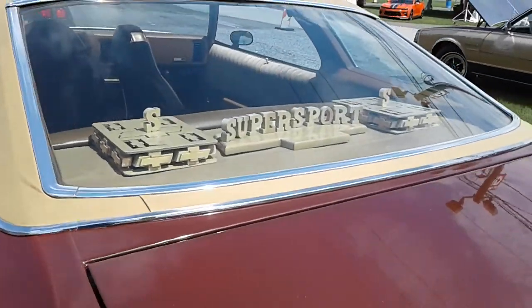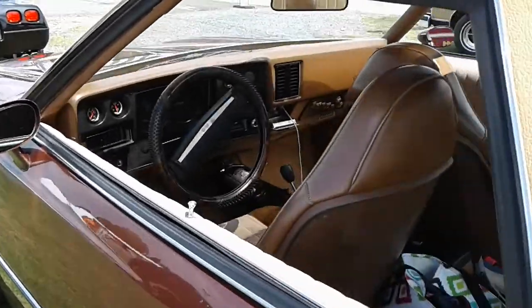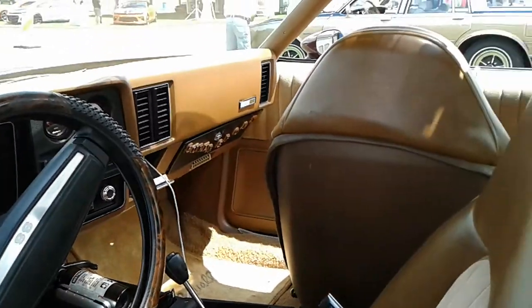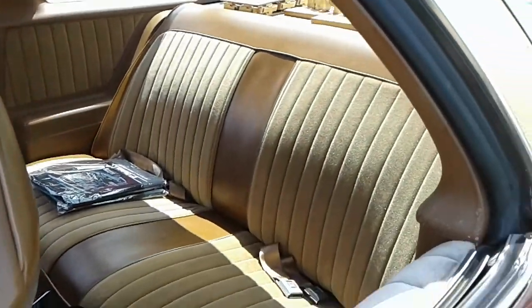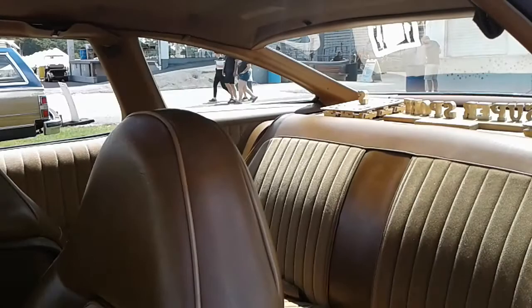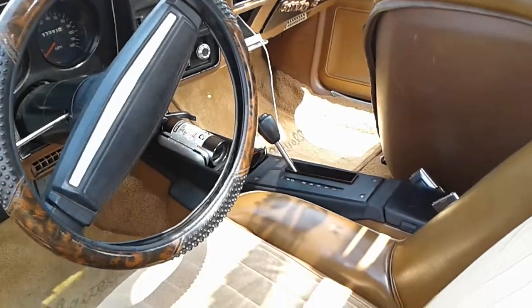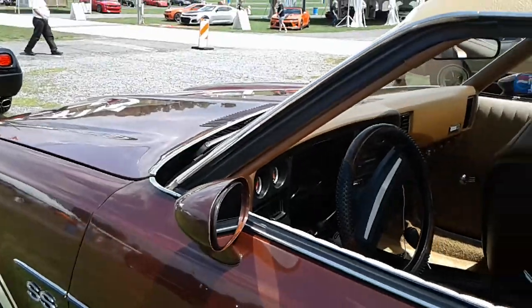Check that out. I like that console — they give you a good storage compartment in front of the shifter to put stuff in. Sunroof car.